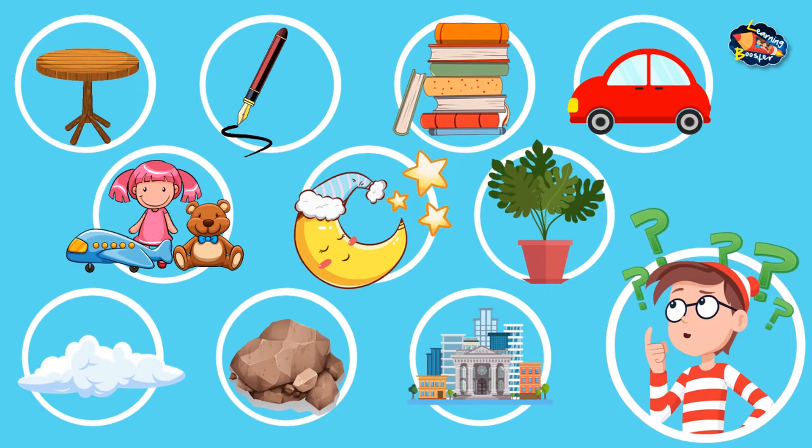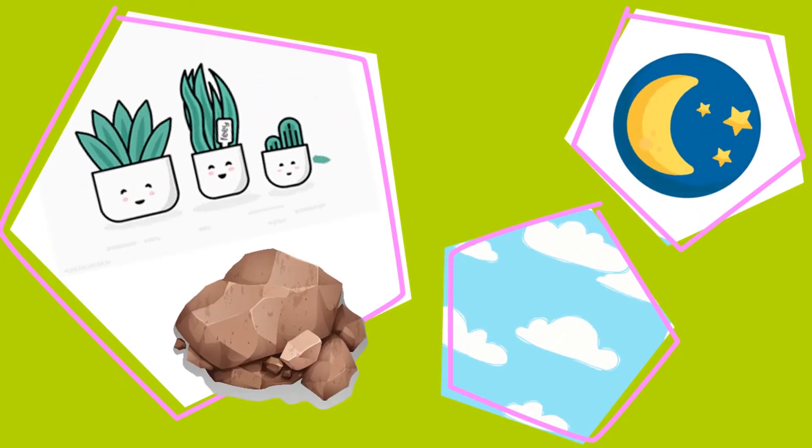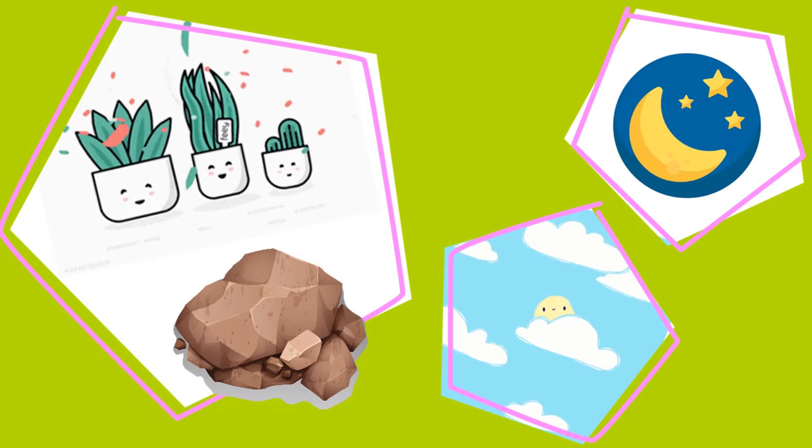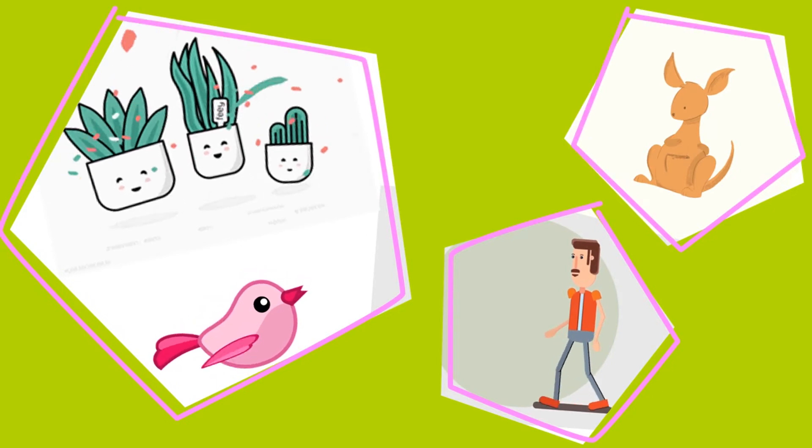Out of these things, some are made by humans. Things like the moon, clouds, rocks, stars, etc. are created by nature. Humans, animals, and plants are living things.